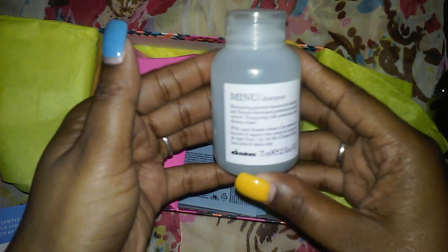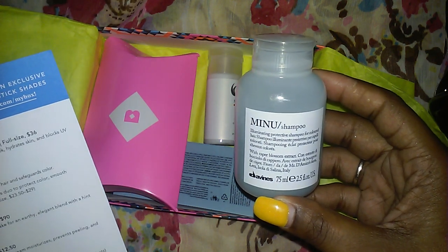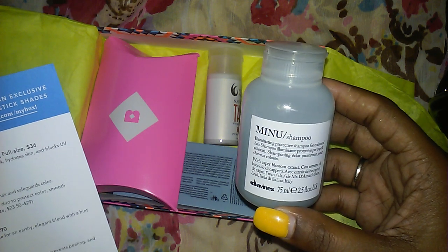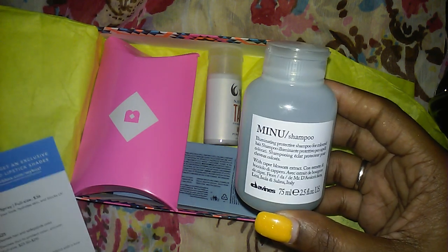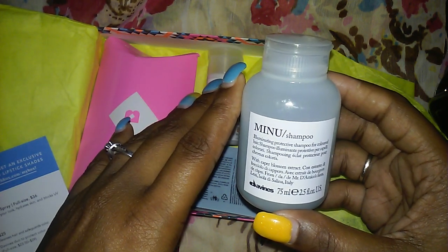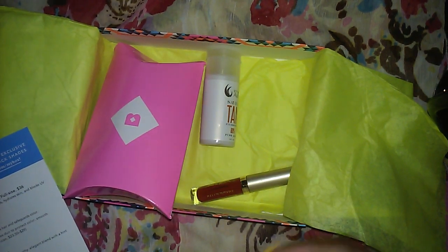First thing I see here is a Devane's Menu shampoo — a richly foaming wash that gently cleanses hair and safeguards color. It says illuminating protective shampoo for colored hair. And it looks like a bonus — they say on the card it comes with the conditioner and the hair serum. I'm not going to lie, I'm not a big 'yay for shampoo,' but it'll get some use.